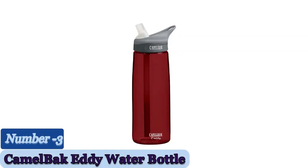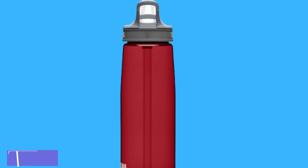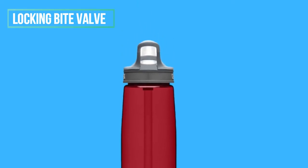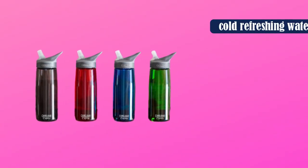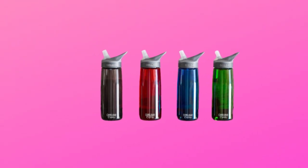Number 3: the CamelBak Eddy Water Bottle. This 32-ounce water bottle is another great option from CamelBak and is perfect for those who want to keep their water cold for a longer period of time. This water bottle is dishwasher safe and has a locking bite valve that makes it easy to drink from while on the go or simply sitting at home and relaxing. You can also put this product in the freezer and then take it around with you, so your cold refreshing water will be nice and cool when you want it.